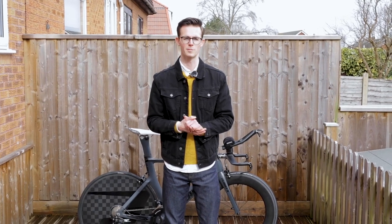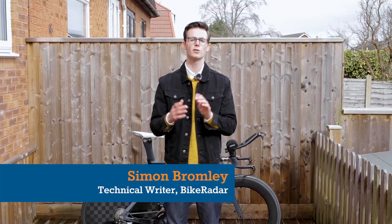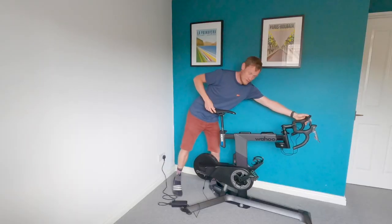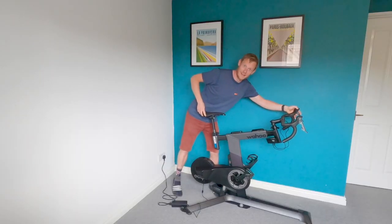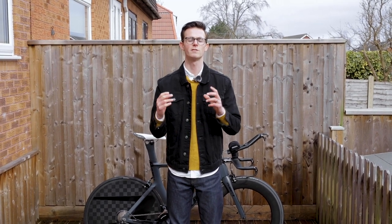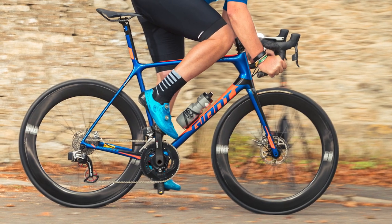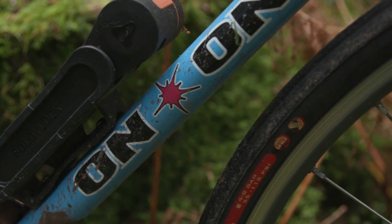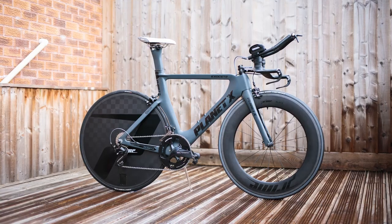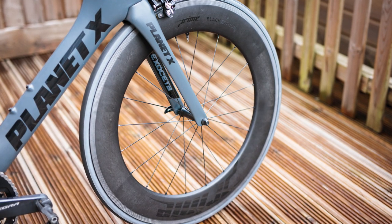Welcome to another episode of Bike Radar Builds, the video series in which we give you, our wonderful YouTube audience, a closer look at some of the most interesting bikes the Bike Radar team are riding at the moment. We're here in sunny South Bristol but we'll also be traveling via video editing to join colleagues Warren and Matthew for a close look at two of their most interesting full-bongo bikes. I'm also going to tell you about this bike behind me — while it's no mega expensive superbike, it has been customized to within an inch of its life.